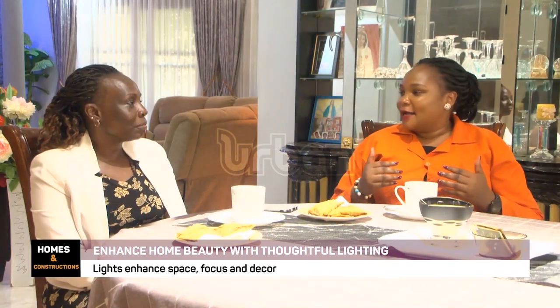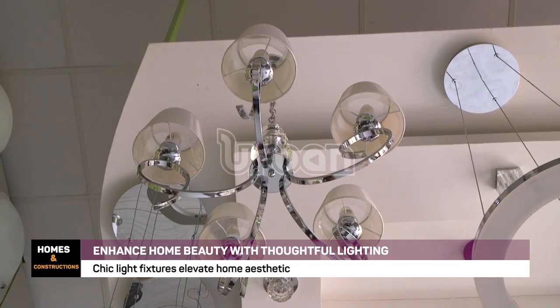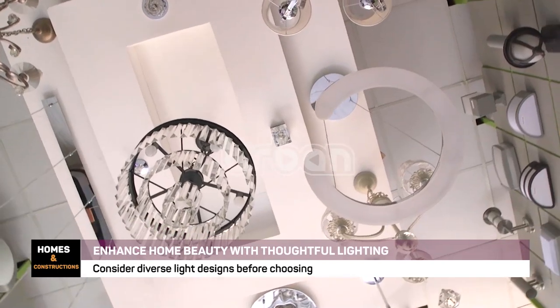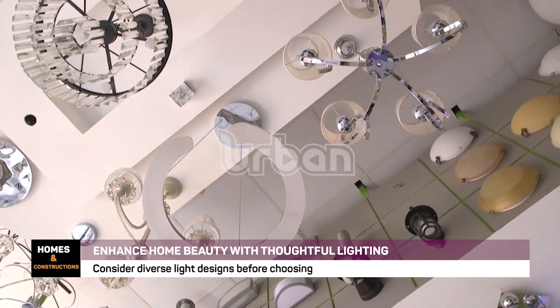You remember in our first episode we talked about tasks — you light your room according to the tasks you're going to do in that room. Now in the dining room you're not going to watch a movie; you're mostly going to eat, to serve tea or food. So how do you light your dining room? In this particular dining room we have two or three specific types of lights.